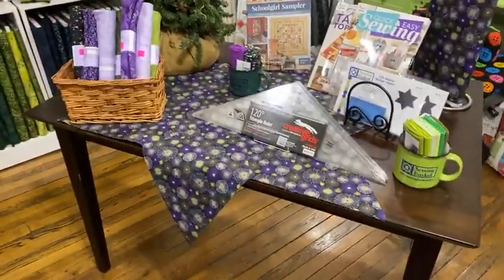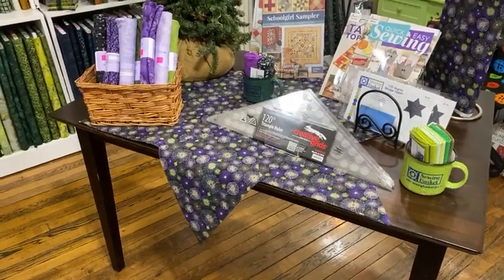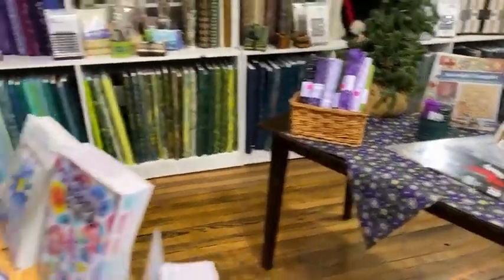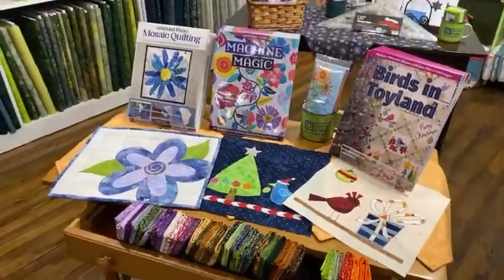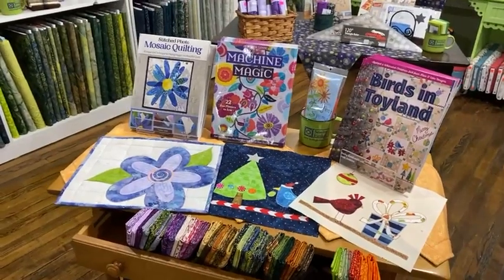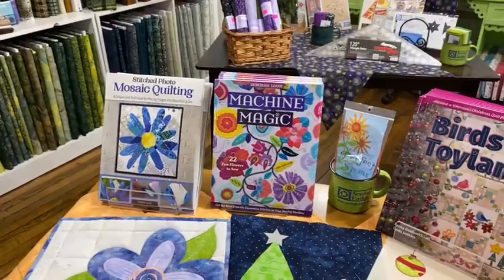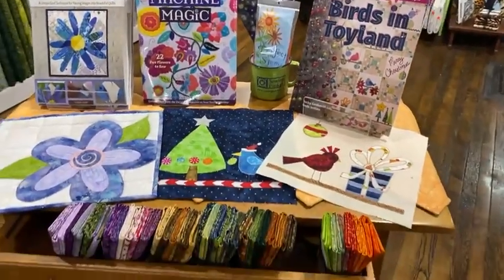There's a fun topper here — a six-point star, great as a topper on a round table. And again, some of the classes coming up: we've got an introduction to applique class, a new mosaic quilting book that's very interesting, and lots of fun books on using those decorative stitches on your sewing machines.